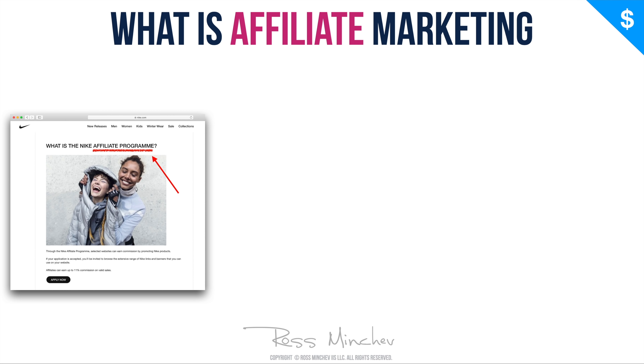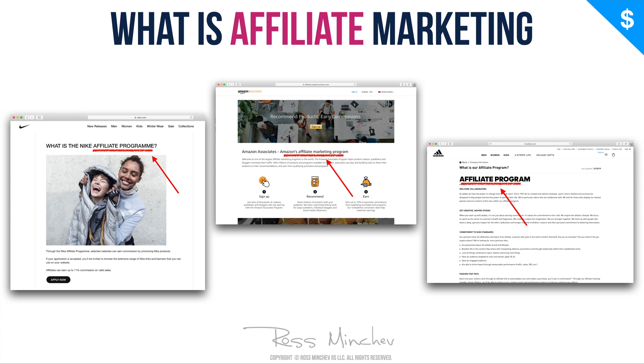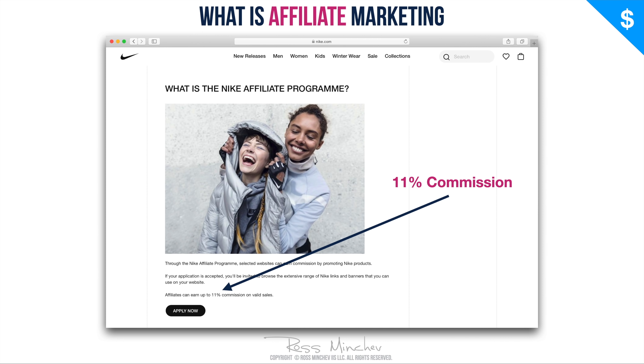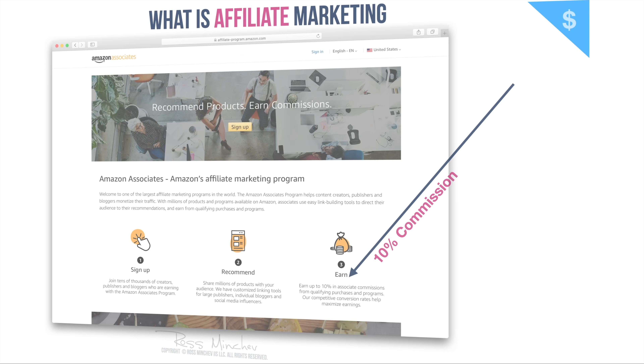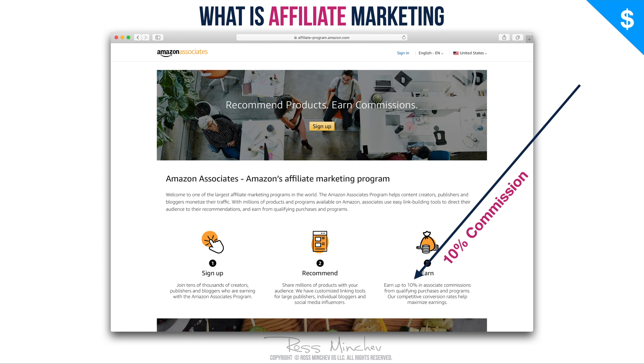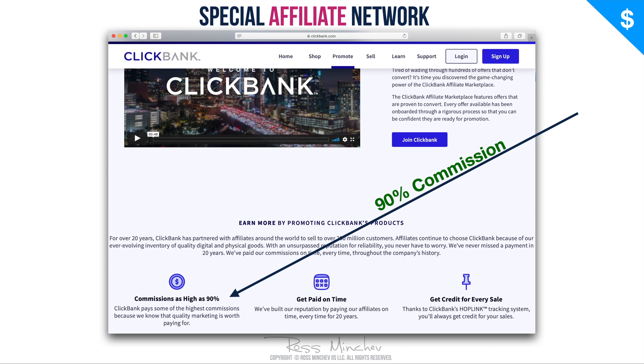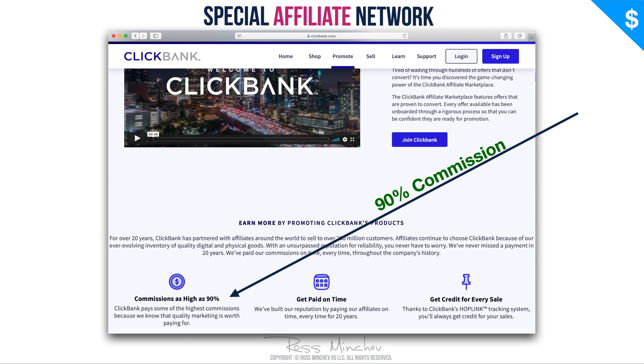Here is how an affiliate network may look. Nike has an affiliate program — you can sell Nike's products and get a commission. Amazon and Adidas also have affiliate programs. But the downside of all these major brands is that the commission they give you is very low. For example, Nike gives you just 11% commission from each sale, and Amazon gives you 10% or even below — that's the maximum you can get. That's why today I'm going to show you a special website that pays 90% commissions — this is called ClickBank.